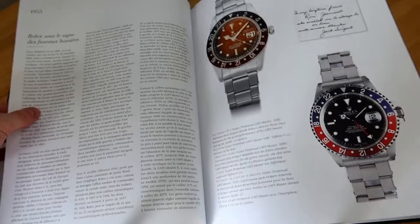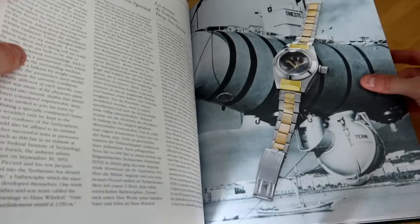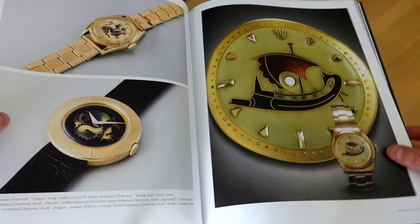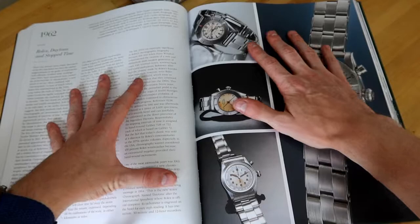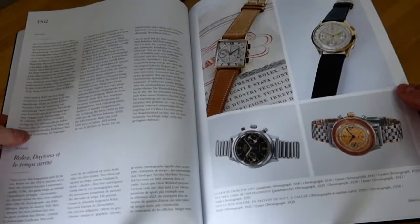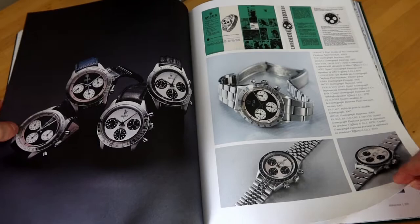I encourage you to buy this book so you can actually take a look at it. As I'm flipping through, you can see the breadth of all these pieces — Datesand in this book as well. There's a section about the Deep Sea, close-on-a dials which I personally love, a whole section about chronographs produced by Rolex all the way up to the Daytona — and just look at how beautiful that is. There's an extensive section on chronographs, including the split-second that's famous from the John Goldberger episode of Talking Watches.